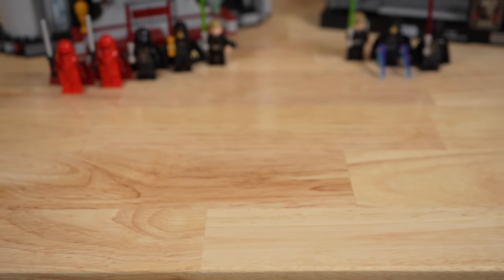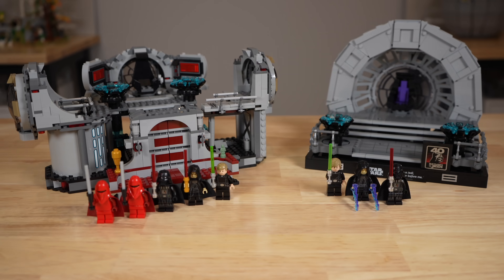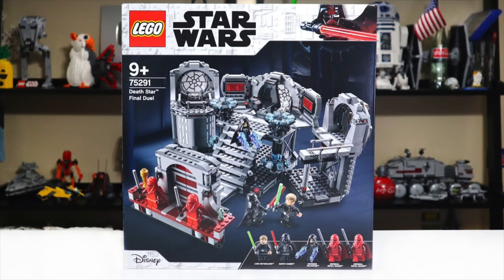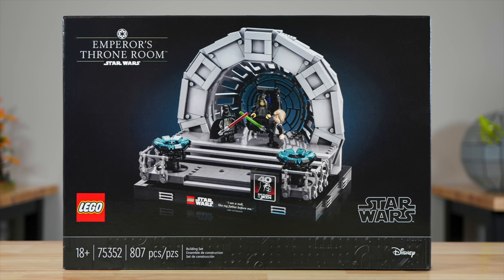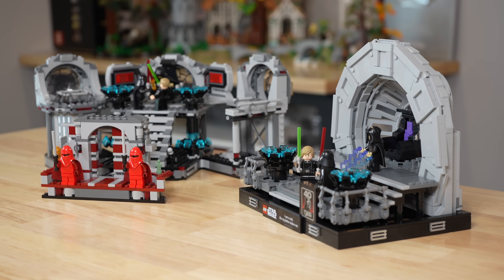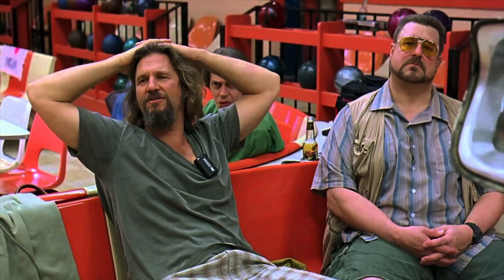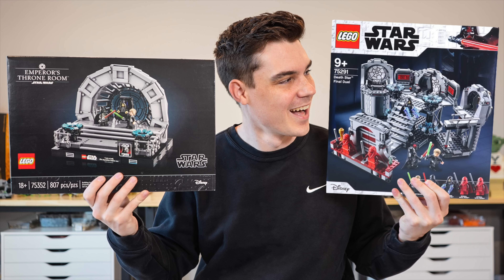I'm comparing two LEGO Star Wars sets based on the same scene from Return of the Jedi, except each set is completely different. This is the 75291 Death Star Final Duel from 2020 versus the 75352 Emperor's Throne Room from 2023. I'll be scoring each set based on its minifigures, play features, displayability, value, and my opinion to find out which set is the best at the end of the video.